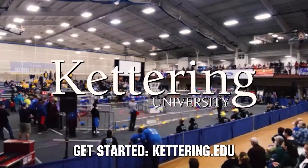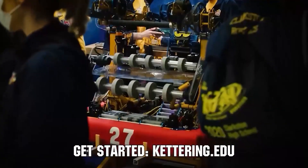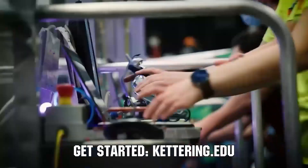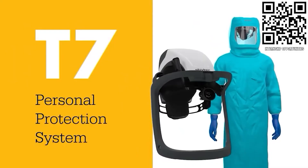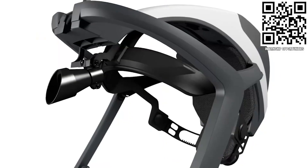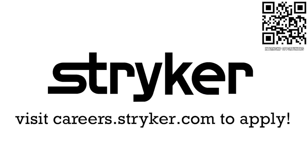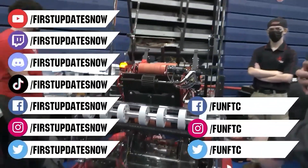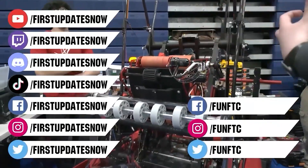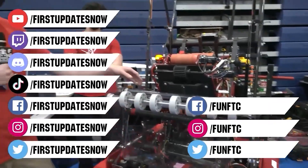Thanks to Kettering University for their support. Over 30% of the student population at Kettering University was in high school robotics, and these students have received a portion of over $7 million in robotics scholarships from Kettering. See why so many in FIRST chose Kettering at kettering.edu. Thanks to Stryker Careers — apply the skills you gained as a FIRST student or mentor and help change the world at Stryker, a top career choice for many in FIRST. Learn more at careers.stryker.com. Don't forget to like, subscribe, and ring the bell. Watch live shows at twitch.tv/firstupdatesnow and join the Discord at discord.gg/firstupdatesnow.